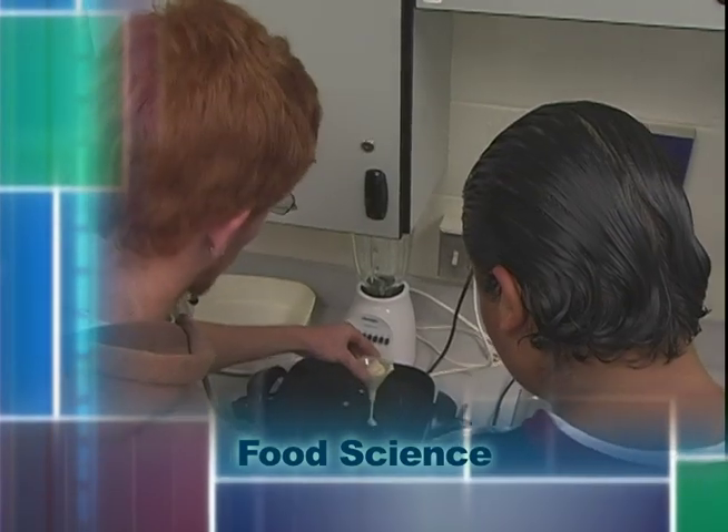Today we made sopapillas and funnel cakes to show the difference in the amount of water, how water evaporates, and how it works as a solvent.